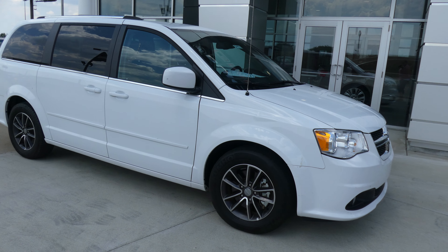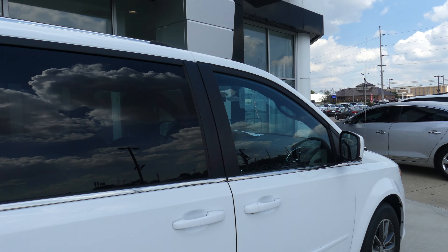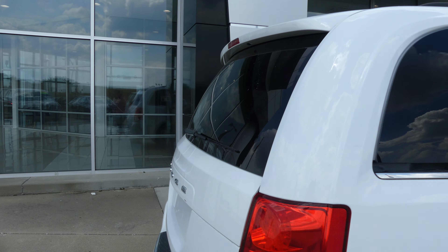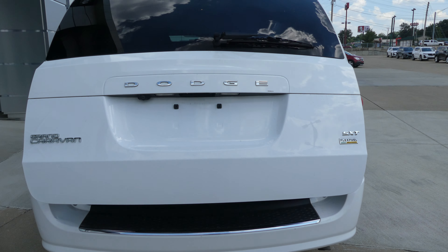This Grand Caravan has 17-inch wheels, black trim and accents throughout the exterior of the vehicle, heated exterior mirrors, dark privacy glass, remote power rear liftgate, rear collision sensors, and a backup camera with display.